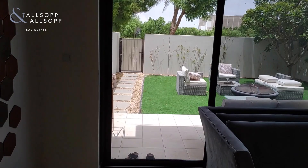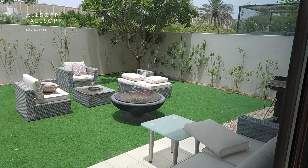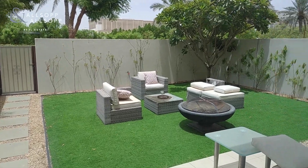Going through to the garden — the garden is nicely landscaped as you can see here. And as you can see behind it, there are no villas behind it, so it's a single row property.